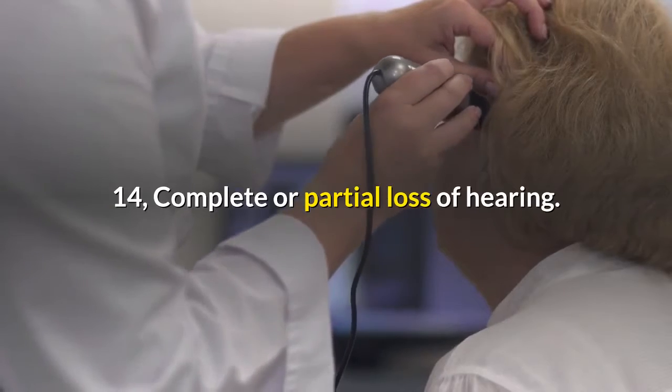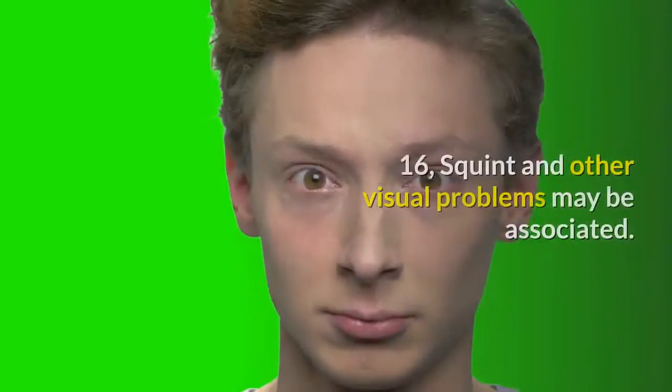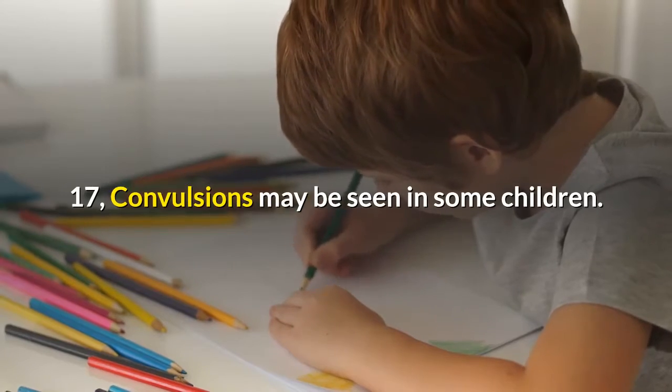Additional signs include complete or partial loss of hearing, speech may be affected, squint and other visual problems may be associated, and convulsions may be seen in some children.